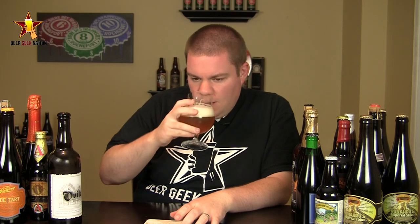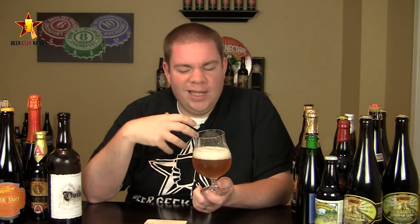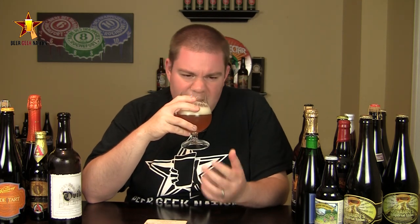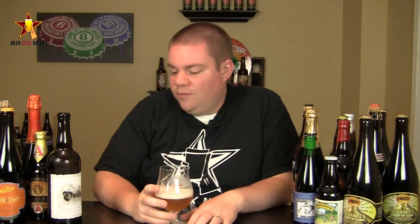The aroma on the Belgian Golden is again very classic to the style — super effervescent, like a champagne. I always get a hint of a Sprite-like soda off this one, a little bit of peach, nice sugary sweetness from the malts, a little bit of a Pilsner malt quality, a little bit of citrus, fruity, estery, spicy, with a nice breadiness. Again, just a classic example of a Belgian golden.